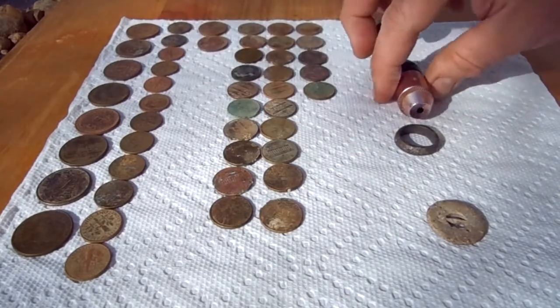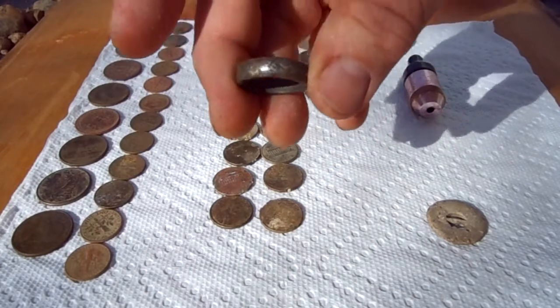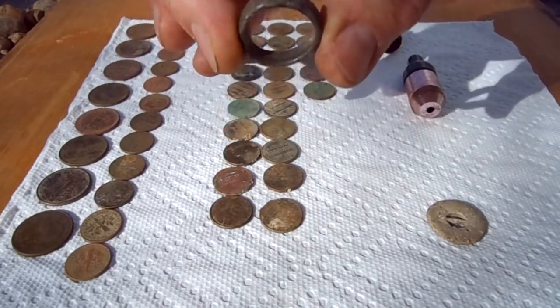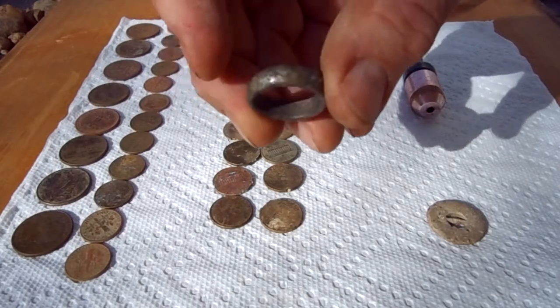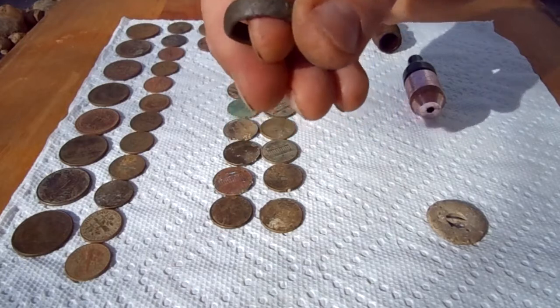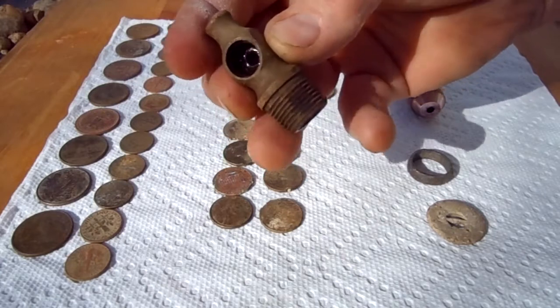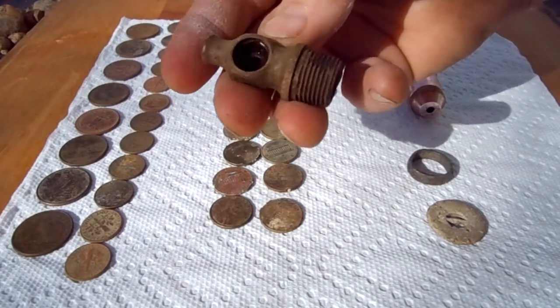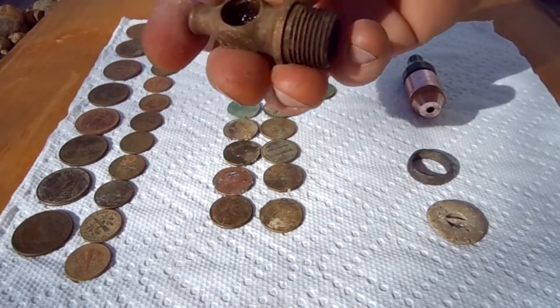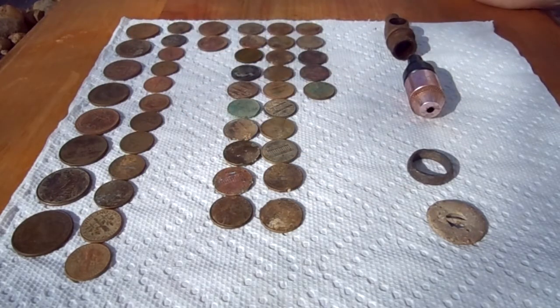This is one of those Lord of the Rings rings — if you've seen the movie, it's got some writing on the inside. Kind of hard to see but it's seen better days. And that thing — what is that? A brass valve? Well, that'll hold me over. That's about it — didn't get anything too amazing, but you never know, maybe next time. Good luck to you and happy hunting!